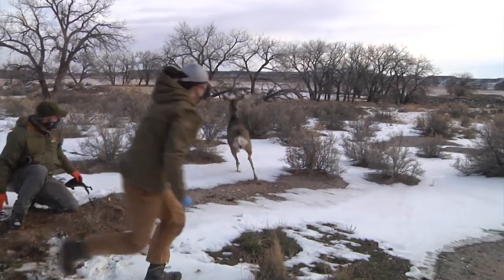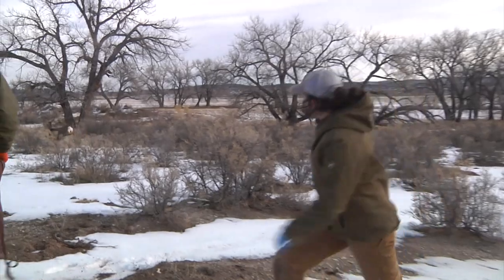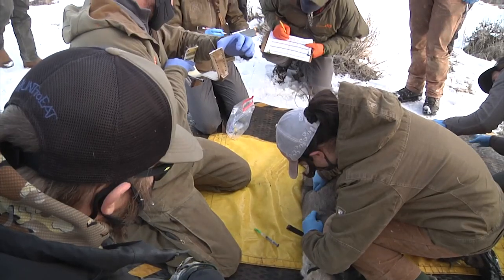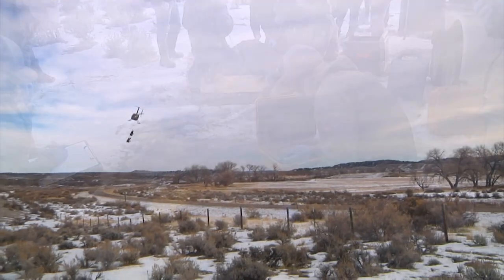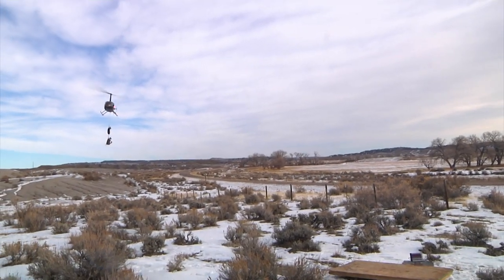Sixty-seven deer died during the study, the causes ranging from chronic wasting disease and predation to hunter harvest and vehicle collision. Of the 70 does captured in 2018, 27 survived the duration of the study. Some deer were non-migratory; others traveled over 30 miles between winter and summer ranges.